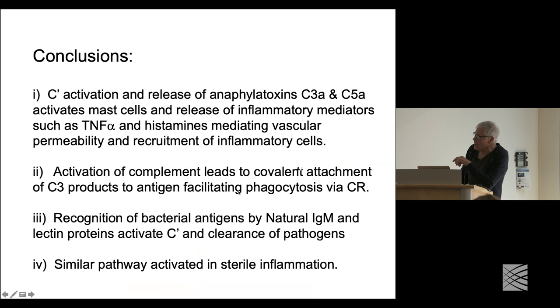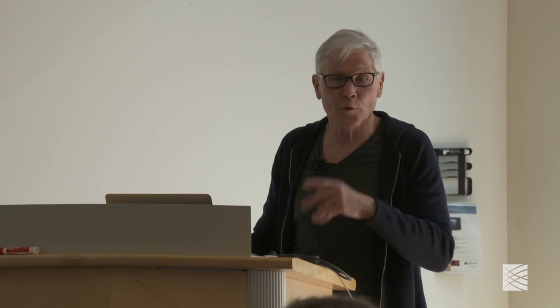Activation of complement leads to covalent attachment of C3 products to antigen, facilitating phagocytosis via complement receptors. Recognition of bacteria through immunoglobulin, such as natural IgM, and lectin proteins results in complement activation and clearance. It's becoming increasingly apparent that sterile inflammation — we often think of RNA and DNA sensors and TLRs as important for host protection — but complement can also be activated through different pathways, and this is an area under more immediate research. I'll stop and take any questions before we go on to Jesse's talk.